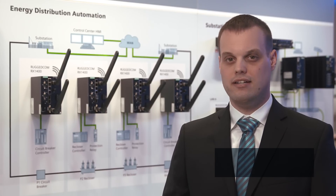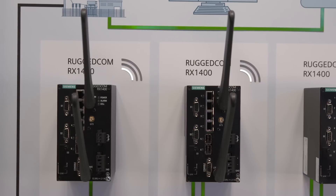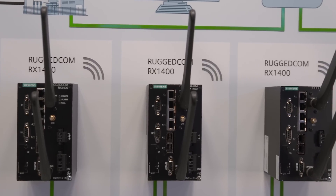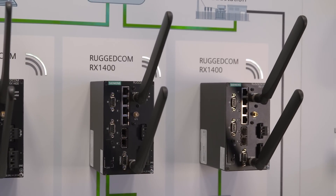The latest addition to the Ruggedcom portfolio of utility-grade products is the Ruggedcom RX1400, a compact multi-protocol intelligent node. It combines Ethernet switching, routing, and firewall functionality with various wide area connectivity options. The innovative design of the compact RX1400 brings LTE and fiber optics into the harshest of environments.